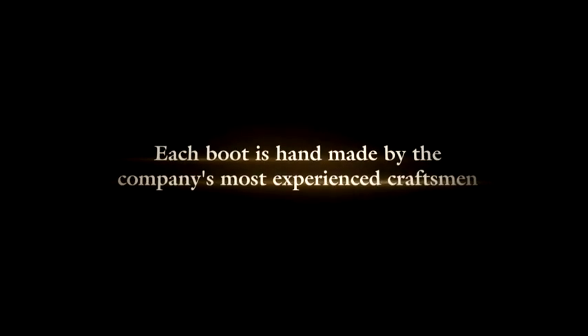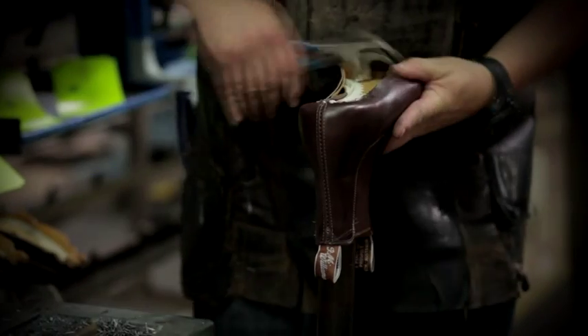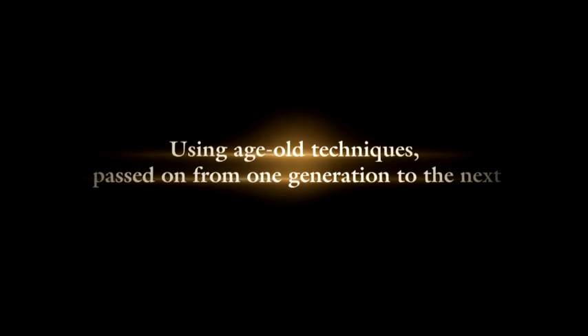Each boot is handmade by the company's most experienced craftsman, using age-old techniques passed on from one generation to the next.